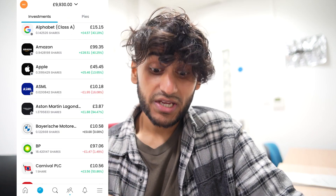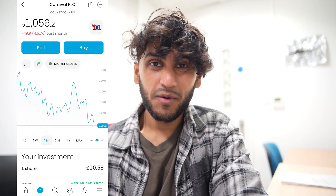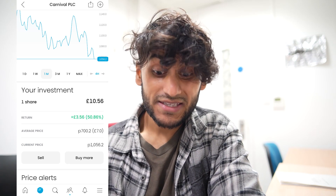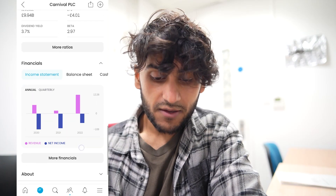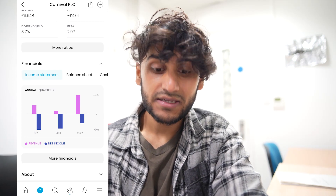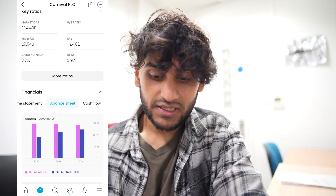Next, I have exactly one share in Carnival. Over the past month they have dived down 4.51%, but in my portfolio overall they are up by 50%, which is a £3.56 gain. They pay a dividend yield of 3.7%, which is pretty respectable. From their income statement, revenue has increased significantly. Net income is not the best — still negative — but it is still better than the past two years.